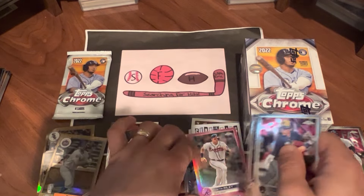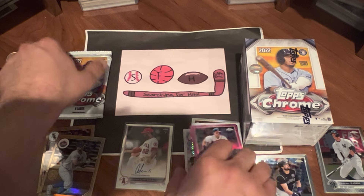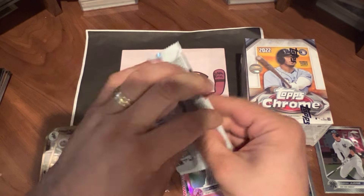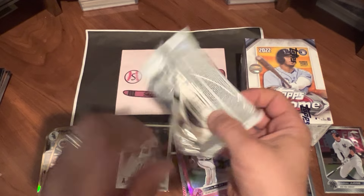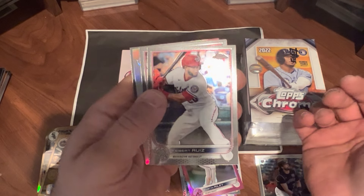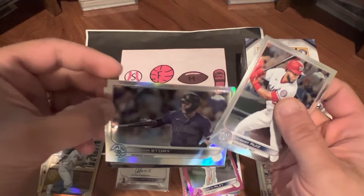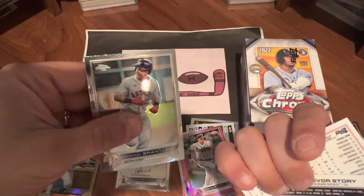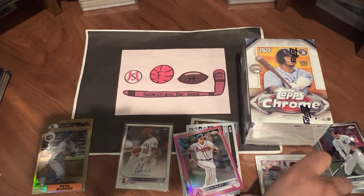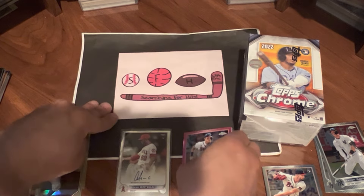So we did get an autograph — Oliver Ortega — in our first blaster. Autos are not that easy to come by; I've seen a bunch of breaks on YouTube where they'll open a handful and not get a single auto, so I'm feeling pretty lucky to get that. Last pack: Kbert Ruiz. Kyle Muller, rookie card. Got a Trevor Story refractor. And Michael Brantley. Nice first blaster box — we will certainly take that. Let's see if we can do even better in the second one.